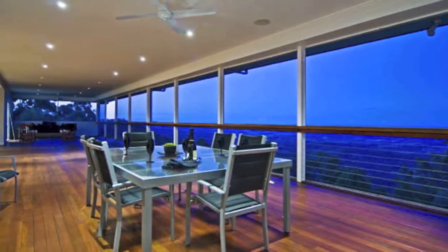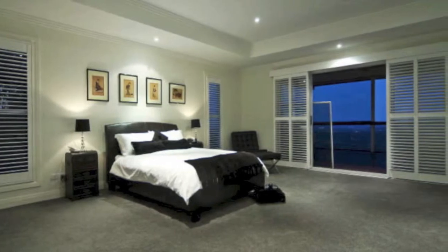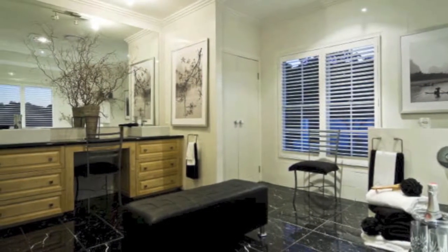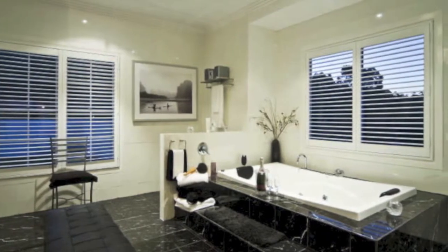The incredible master bedroom is outstanding with vast space, fireplace, balcony access and of course the exceptional views. Separate his and hers dressing room and a gigantic en suite with all the trimmings that must be seen to be appreciated.